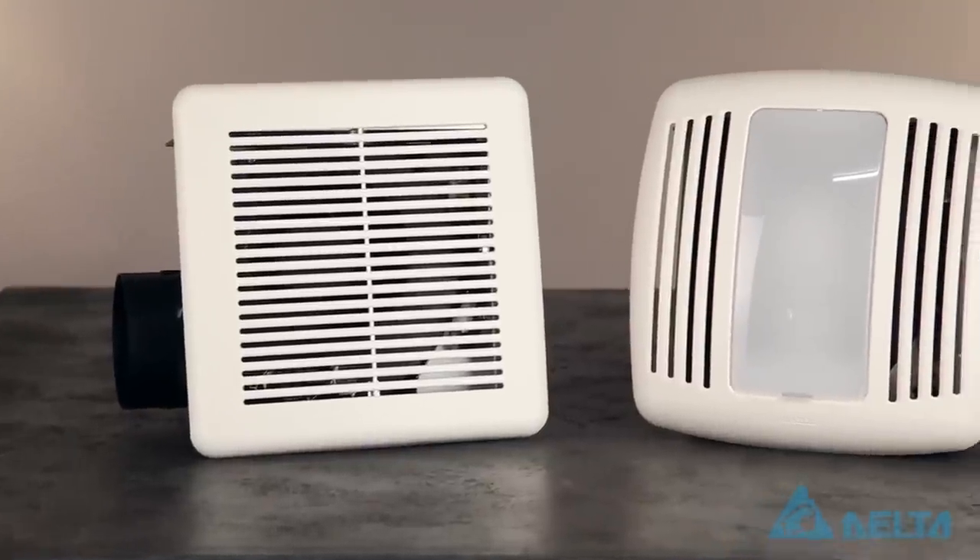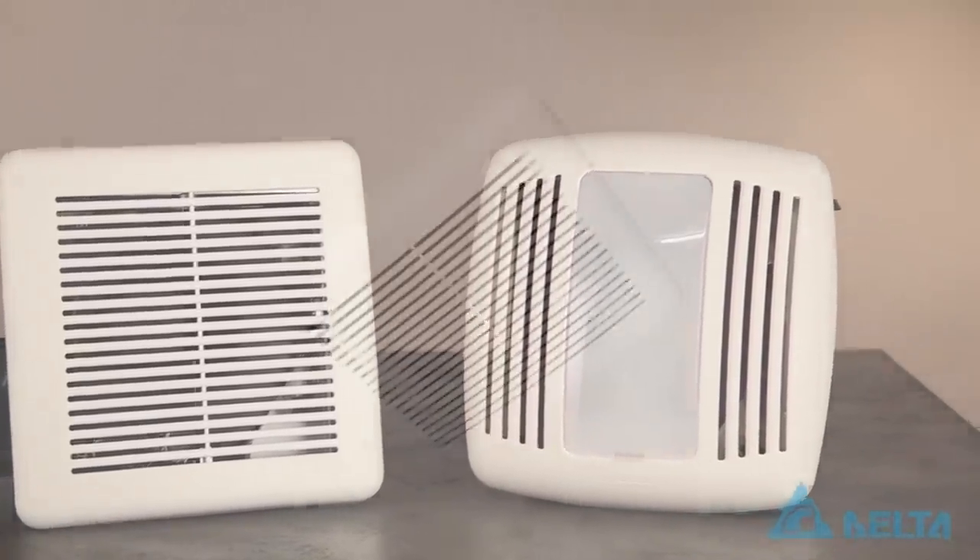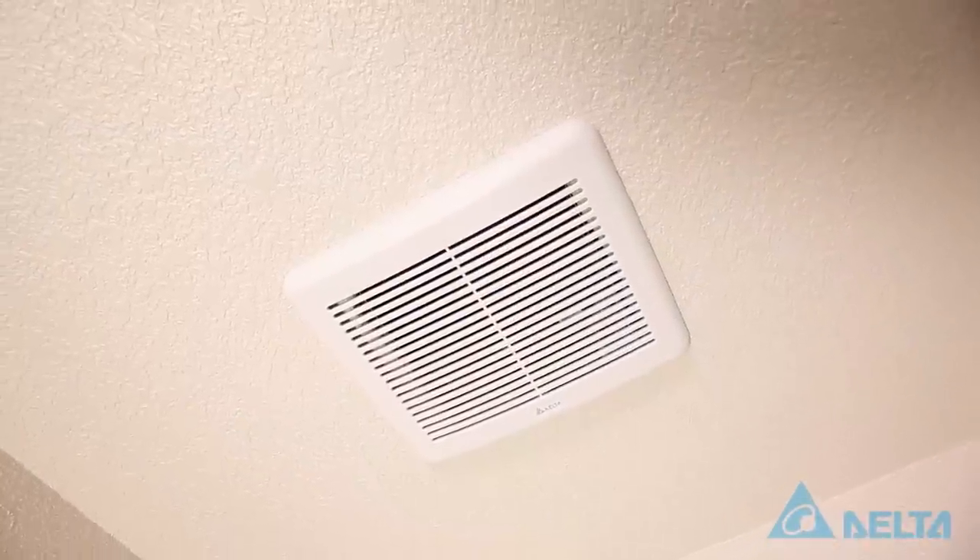These fans are also durable, built to run continuously for more than 70,000 hours. That's over 8 years of continuous use. And under normal operating circumstances, you're going to far exceed that.